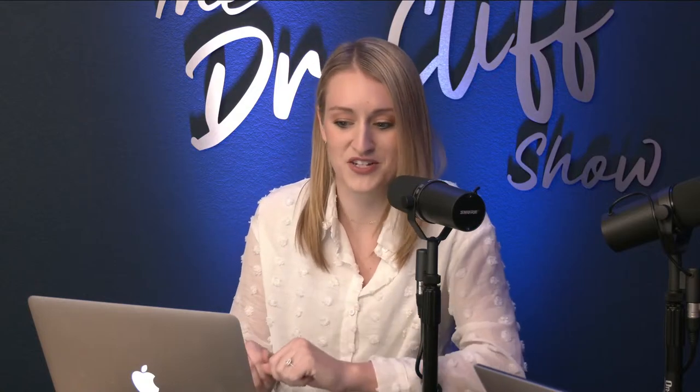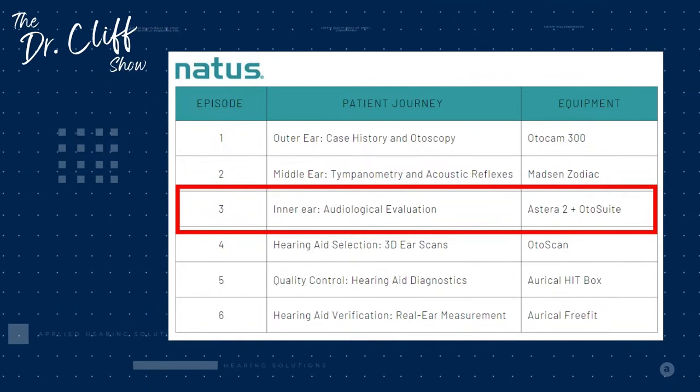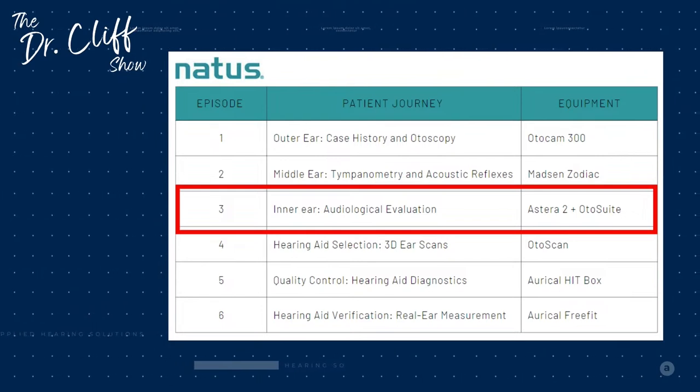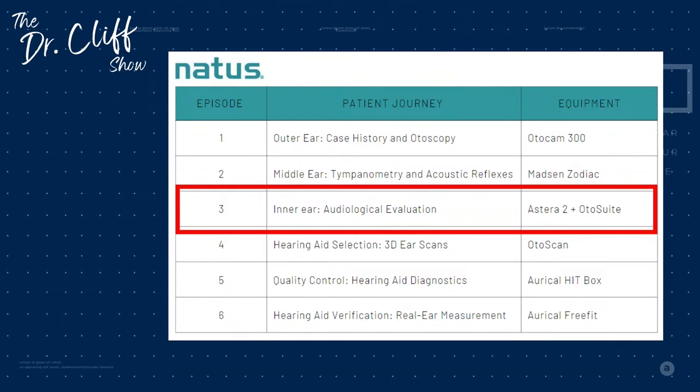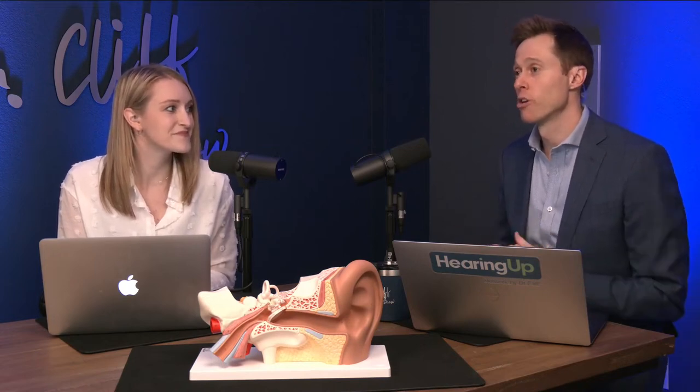Over the last two episodes, we were really working our way from the outside in. We started with the outer ear using the Otocam to determine if there's any pathologies or conditions, and then we moved on to discussing the use of the Madsen Zodiac Tympanometer in assessing the status of the middle ear. If you haven't watched either of those, make sure you go back and watch them first. Today we're talking about the actual audiologic evaluation and progressing all the way to the inner ear.